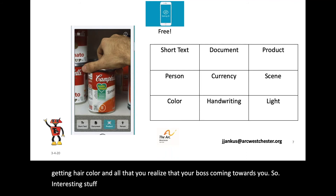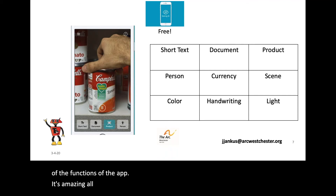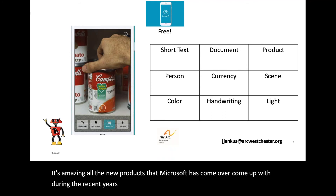The great thing about it, too, is tons of tutorials attached to each of the functions of the app. It's amazing all the new products that Microsoft has come up with in recent years, and they're all free and available on the App Store. Fantastic stuff.